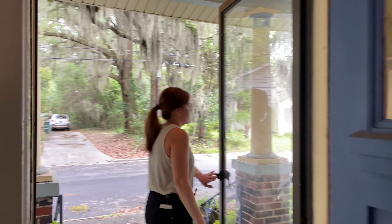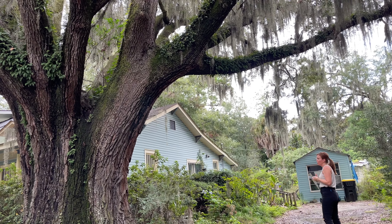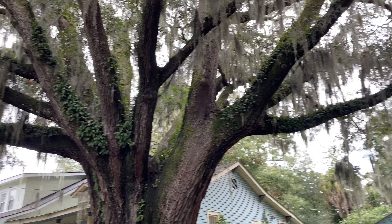So the bathroom is a full gut. We will do new tile floor, new tile tub surround, vanity, obviously new toilet — a lot better.